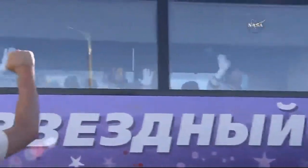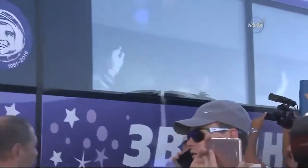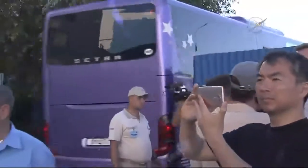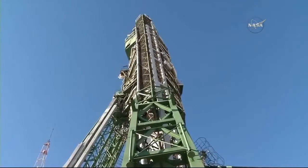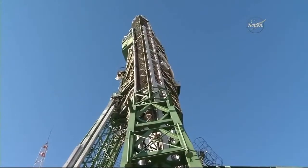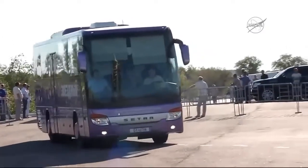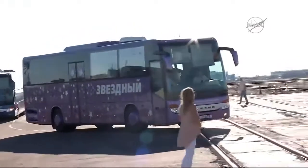The crew members boarded a bus all suited up at about 6:45 in Baikonur, then getting on the bus for the ride over to launch pad number one. That drive takes about 25 minutes, arriving at the pad at about 8:06 a.m. Central Time, 7:06 p.m. in Baikonur, with both the prime and backup crews along with NASA, Roscosmos, and ESA officials arriving at the pad.